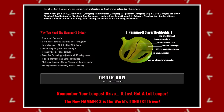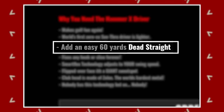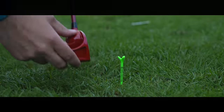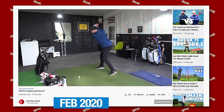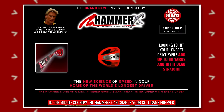In this video I'm going to test out the world's longest driver which according to the website adds up to 60 yards and hits it dead straight. Bold claims right? Now you might remember back in February 2020 I tested a driver from this brand and particularly from this man who makes the drivers — Hammer X.